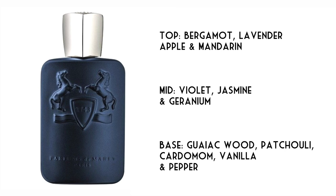Let's talk about Leighton. Leighton is an offering from the house of Parfums de Marly — it's an oriental floral. Let's take a quick look at the notes. In the top there's bergamot, lavender, apple and mandarin. In the mid, violet, jasmine and geranium. In the base, gaiacwood, patchouli, cardamom, vanilla and pepper.